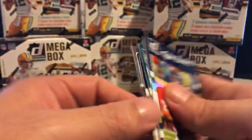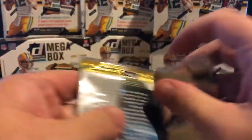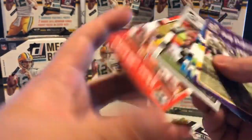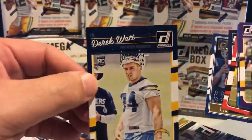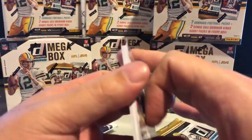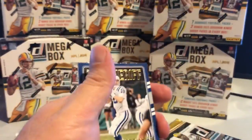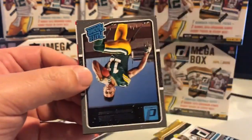I got an Eagle here but right now it's the wrong Eagle — but who knows, he's been doing real well this year. He's a rookie for the pack, so each pack should have at least one rookie. Nice Peyton Manning — the Sheriff — we will see a number of these today.